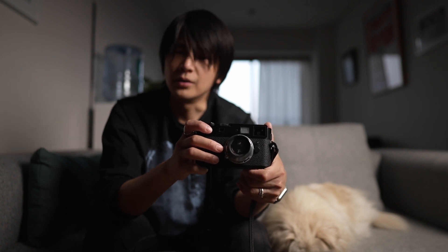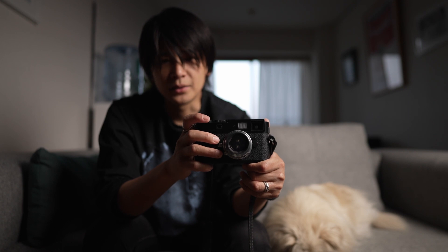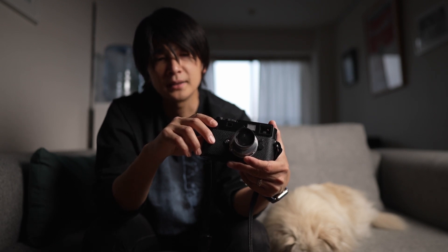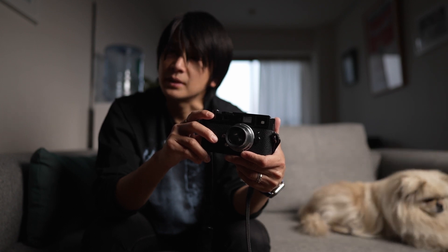最初はヤフオクで買ったんですが、安く手に入れられたんですけれども、M9はセンサー剥離の問題がありまして、センサーを交換しないと剥離した場合に写りに影響して、ポツポツというゴミが移り込んでしまって、センサー自体がダメになってしまうんですよね。交換修理費用が何十万するのかな、20万ぐらいか。